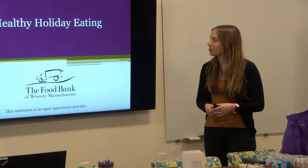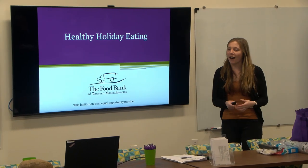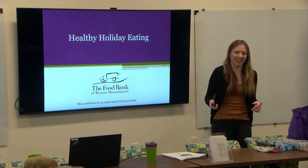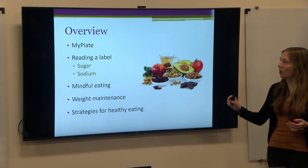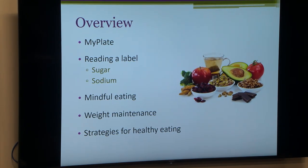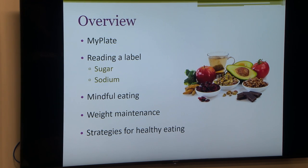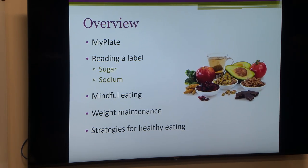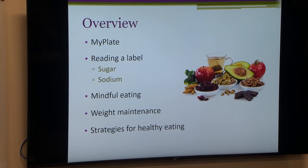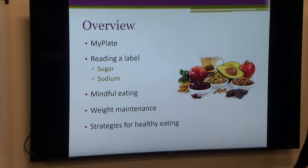Thank you all for coming down to our workshop today. Our big topic is healthy eating, especially with the holidays here. We're going to touch base on MyPlate nutrition guidelines, reading nutrition facts labels — including the new label and changes — and we'll talk about sugar and sodium, mindful eating, weight maintenance during the holidays, and strategies for healthy diets and habits.